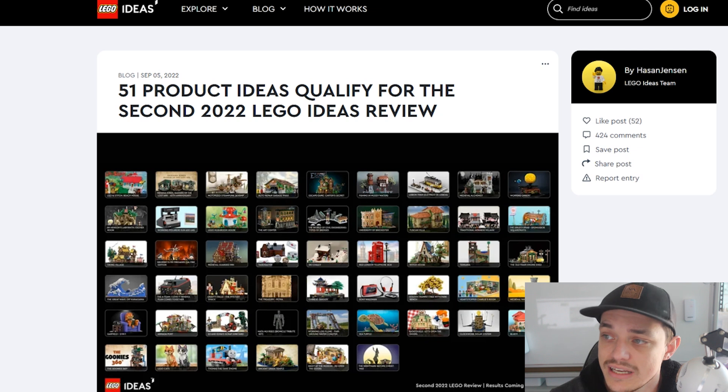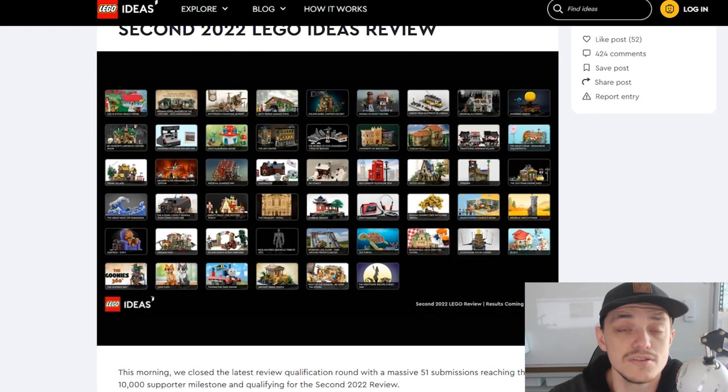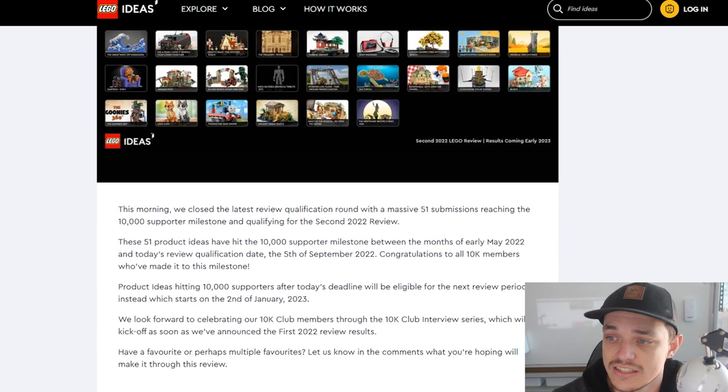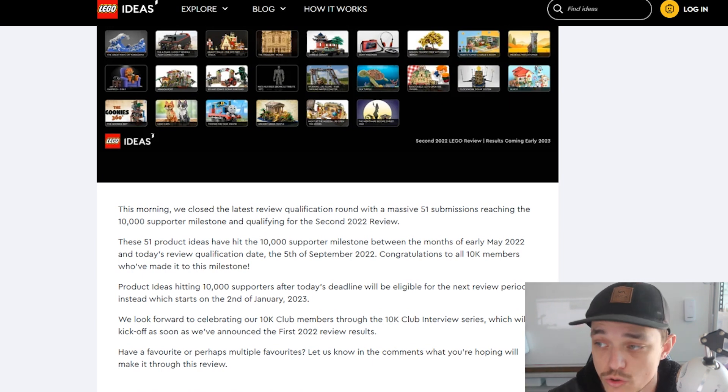51 products from LEGO Ideas qualify for the second 2022 LEGO Ideas review. So there's 51 sets we're going to have a look at. It says here: 'This morning we have closed the latest review qualification round with a massive 51 submissions reaching the 10,000 supporter milestone and qualifying for the second 2022 review.' They only do a couple of reviews per year.